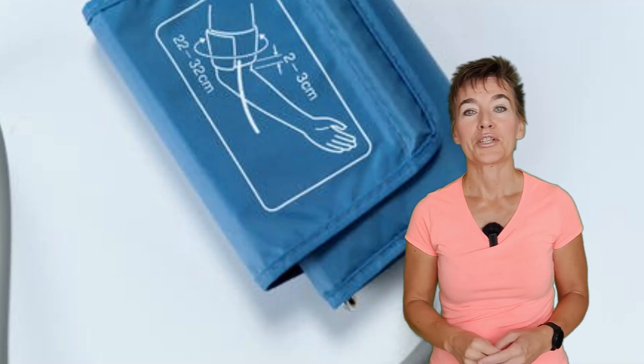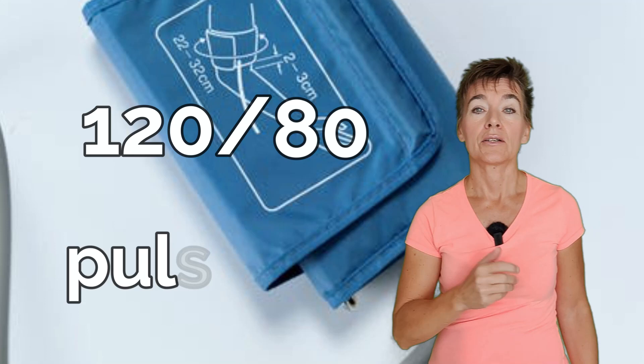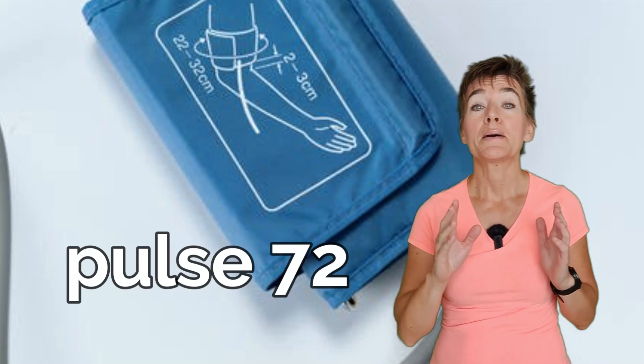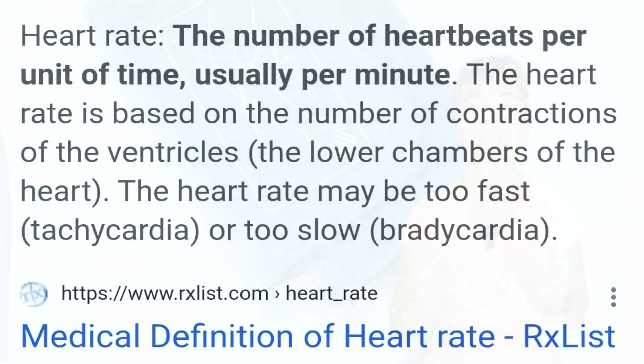When you take your blood pressure, you get three numbers: the top, which is your systolic; the bottom, which is your diastolic; and the heart rate. The last number is just as important as the other two — you'll be amazed what it can tell you. Heart rate tells you how many times the heart beats in one minute.